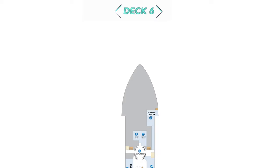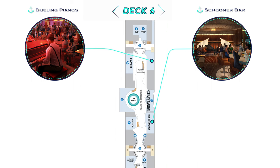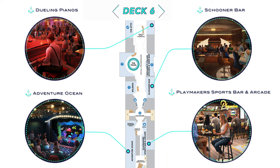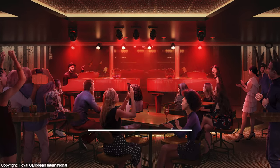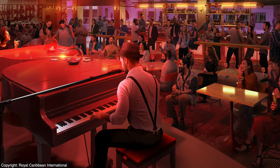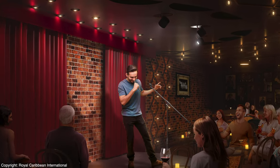On Deck 6, Dueling Pianos will be new to the line, also newly accessible from an upper pedestrian level of the Royal Promenade, and Schooner Bar will additionally be reprised. Towards the stern will again be the popular Playmakers Sports Bar and Arcade, as well as the newly located Kids and Teens facilities. Dueling Pianos will no doubt entice plenty of sing-alongs as well as audience suggestions for songs to be performed. Also not to be forgotten is the return of The Attic for stand-up comedy sets.